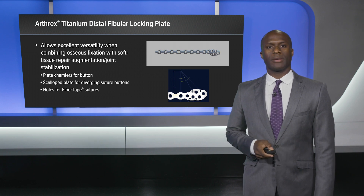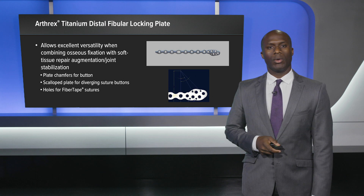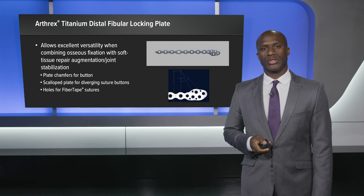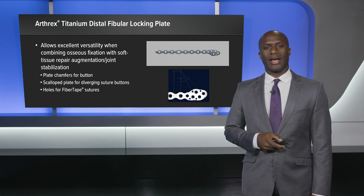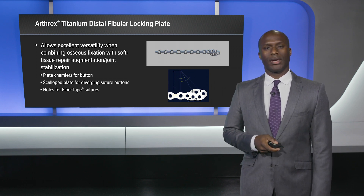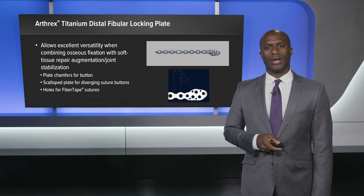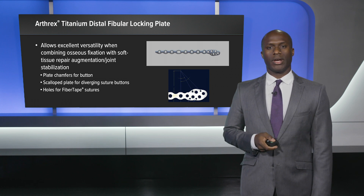I selected the Arthrex titanium distal fibular locking plate because it allows excellent versatility when combining osseous fixation with soft tissue repair augmentation. These design features allowed me to incorporate the soft tissue repair, including the tightrope and the internal brace, with the suture holes in the distal portion of the plate even after the plate has been applied to the bone.